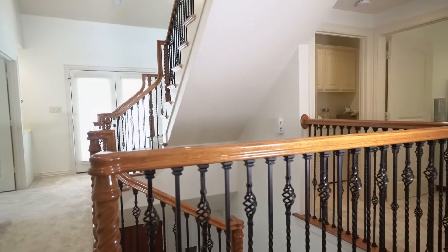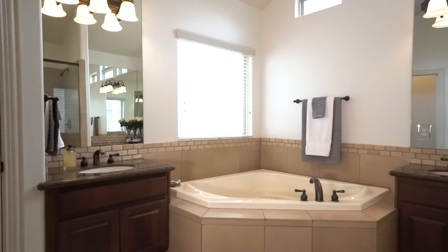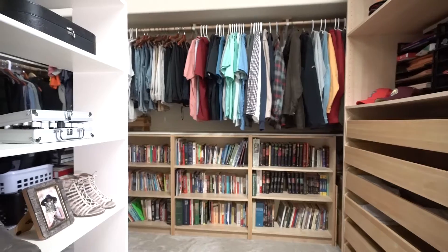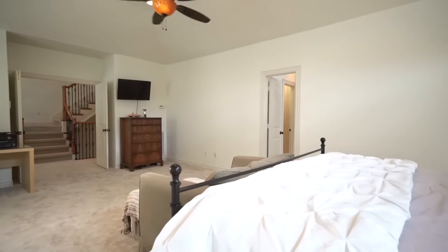Just off the second floor landing is a large oversized master bedroom with attached master bath and oversized master closet with built-ins. Features in the master bedroom include Berber carpet and recessed lighting.